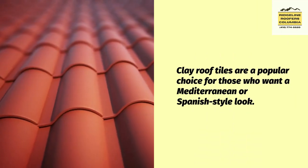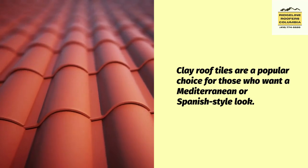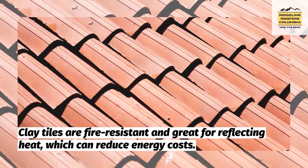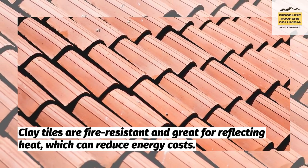Clay roof tiles are a popular choice for those who want a Mediterranean or Spanish-style look. Clay tiles are fire-resistant and great for reflecting heat, which can reduce energy costs.